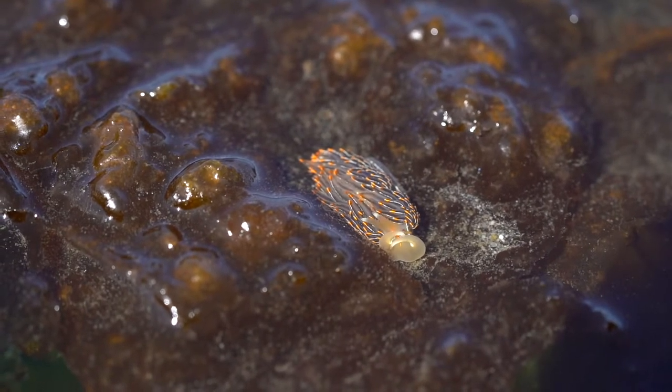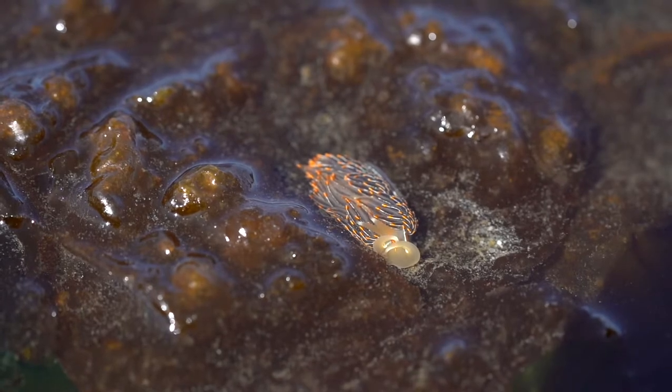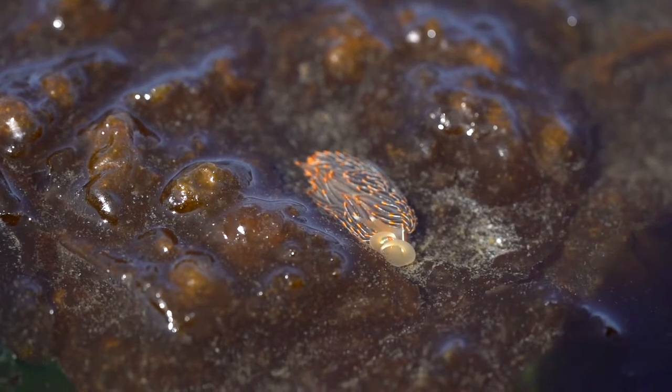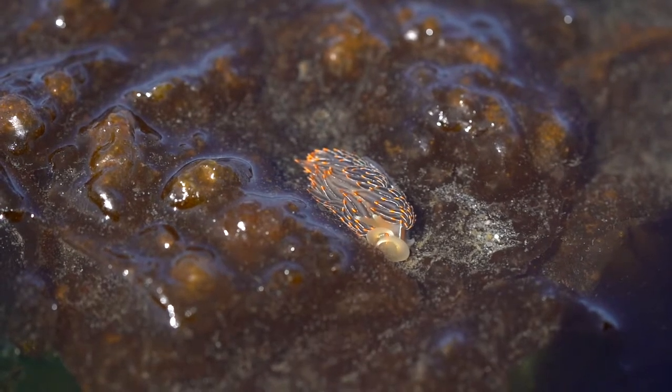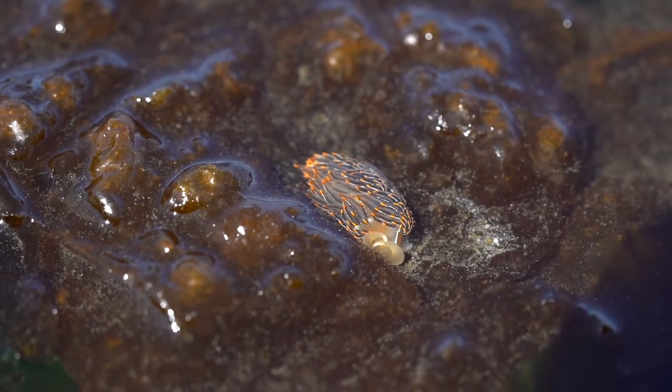When eating animals with stinging cells like anemones and bryozoan, they have the nudibranch superpower of swallowing the stinging cells whole and storing them at the tips of their serrata for later. They steal the defense weapons of others and use them for themselves. Pretty crafty.